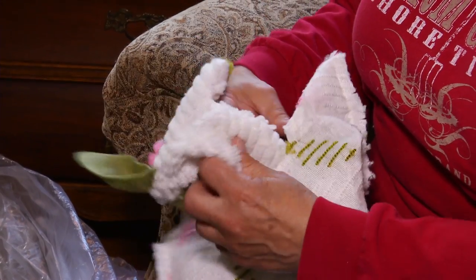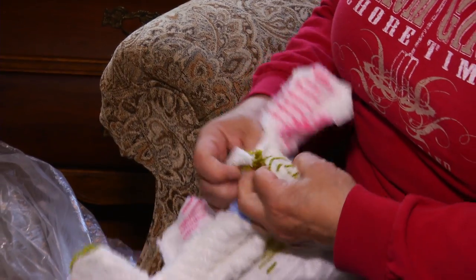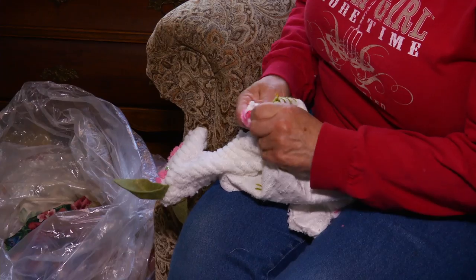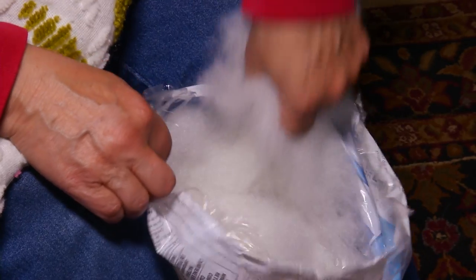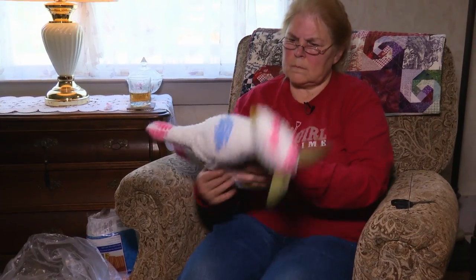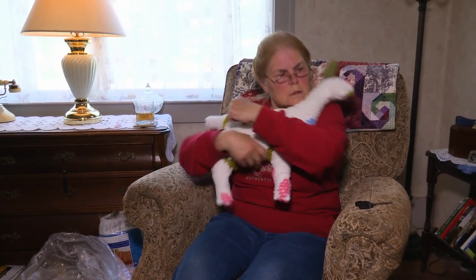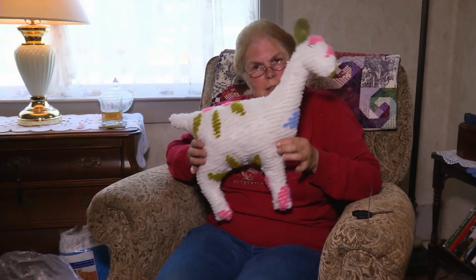And I turn it right side out, nose first, so it's just like when a baby goat's being born, the nose comes out first. And then I stuff the body. My end product is when I take the pillow and squeeze it to test it for its cuddle factor.